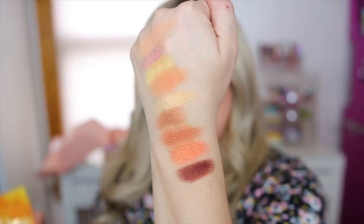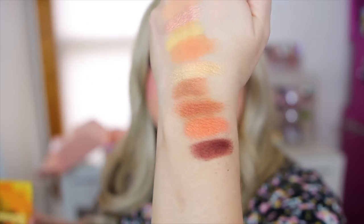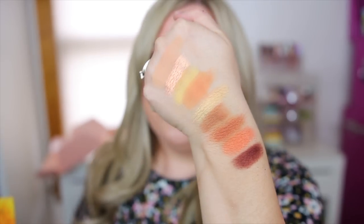Here are the swatches of the Wannabe palette — a nice mixture of shimmers and mattes. I would say the shimmers in this one are definitely reminiscent of the Roaring Hearts palette — not super metallic, more in between. But if you like that formula, I think you'd really like this one.